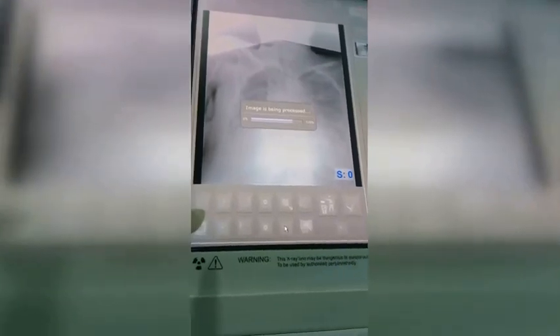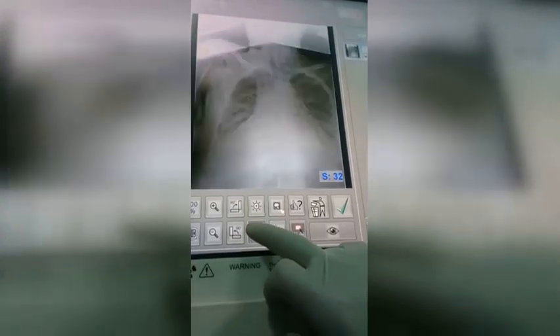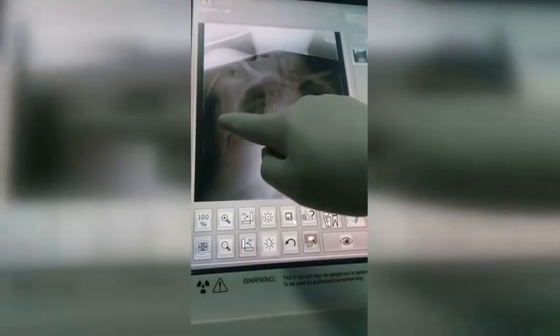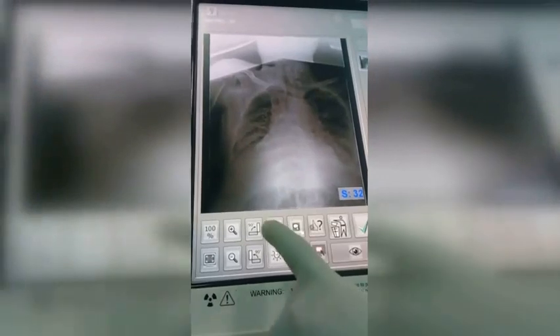Problem? Traumatic check. Chest or abdomen? This one. Two. Problem. Should be in abdomen.